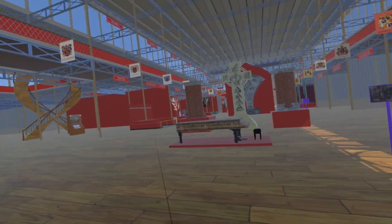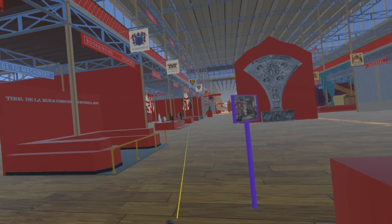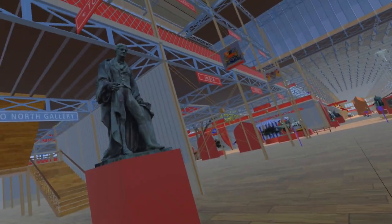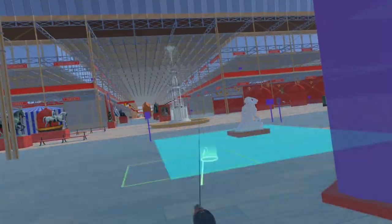Moving east along the nave, passing the Broadwood piano, the fine art court, then the statue of the Duke of Rutland which we introduced in the previous video, we crossed the transept into the foreign nave.